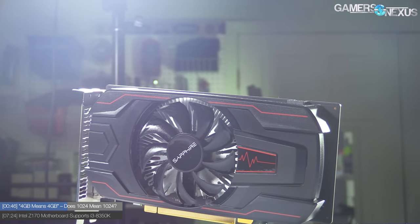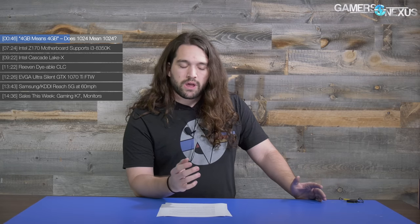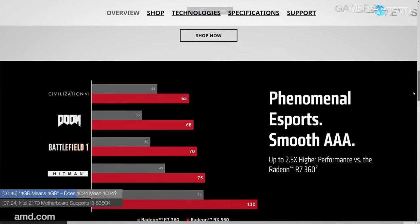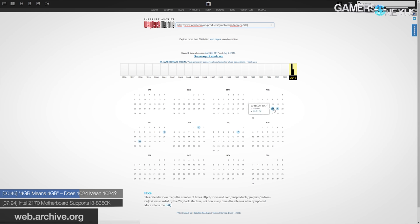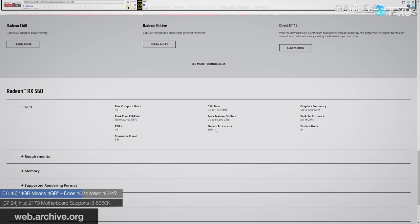Looking into this to determine if it's actually a problem: the first step was to call and discuss with AMD and wait for a statement. Next was to contact AIB partners, who were caught off guard with the whole issue. The third step was checking AMD's spec page — the RX 560 spec page now says compute units 14/16 and stream processors 896/1024. Using the Wayback Machine to go back to launch, it originally said 'max compute units: 16.' You could perceive 'max' to mean 'up to,' so not technically wrong — but it was absolutely marketed as 16.